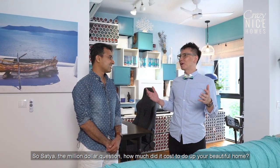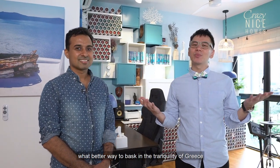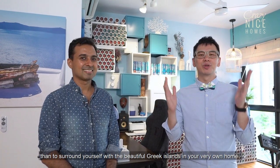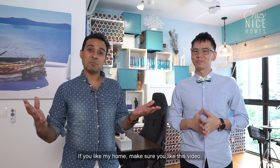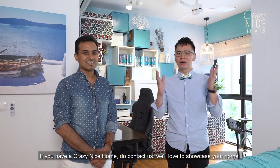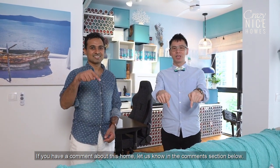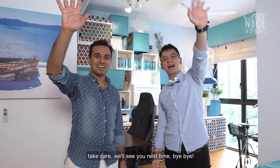So Satya, the million dollar question — how much did it cost to do up your beautiful home? It cost about $50,000 and one month of time working hard with Colin. With Greece being a popular tourist destination, what better way to bask in the tranquility of Greece than to surround yourself with beautiful Greek island design in your very own home. If you like this home, make sure you like this video and subscribe to this channel. If you have a crazy nice home, do contact us — we would love to showcase your home. Thank you very much for showing us your crazy nice home.